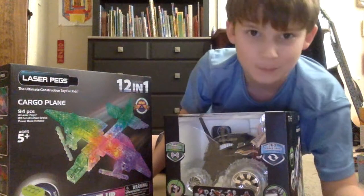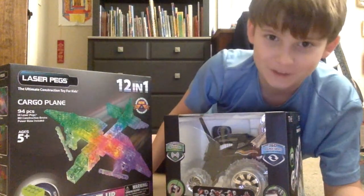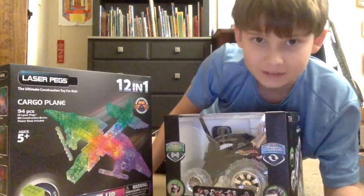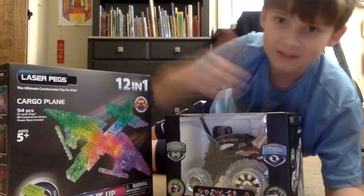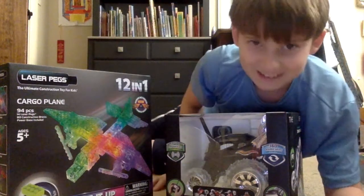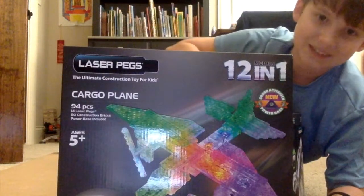Hey guys, it's me Samuel the Pro and I'm back with another present opening episode. On the last video I made about Monopoly, I told you to leave a like for this one if you wanted me to open this next, and dislike if you wanted me to open the other one. I got one dislike, so laser pegs it is.